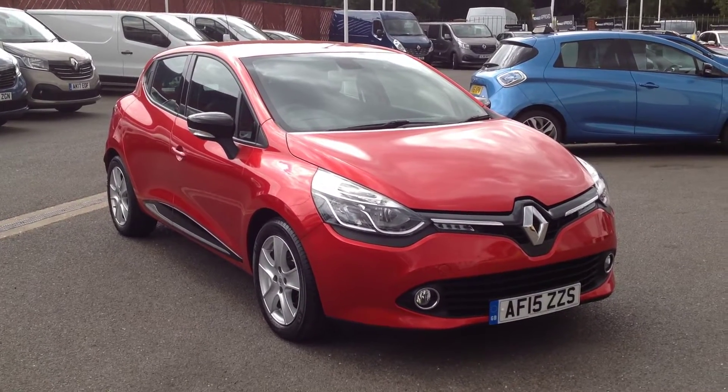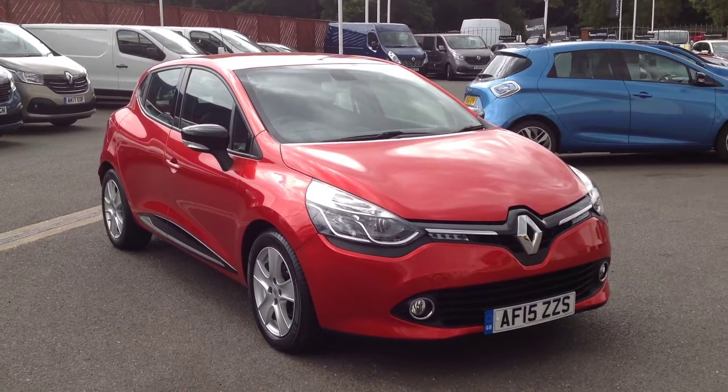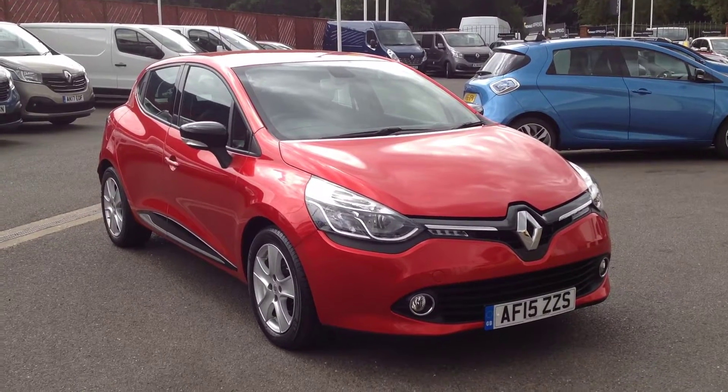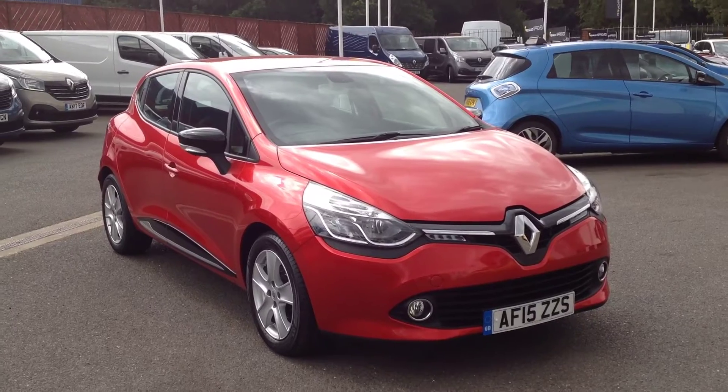Hi and welcome to Smith's Renault in Peterborough. My name is Matt and I'm going to show you around this Renault Clio. It's the five door hatch, the 1.5 DCI 90bhp diesel engine, in the Dynamique Nav specification, finished in flame red.